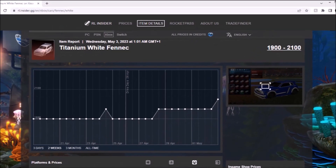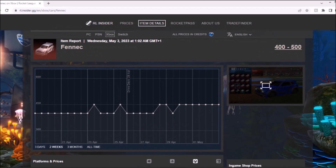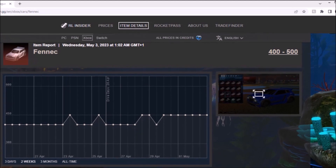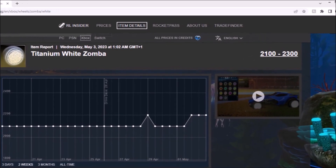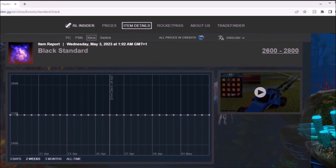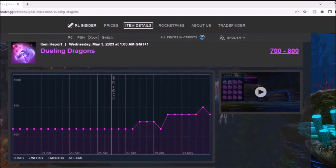Next up, the White Fennec — going up a little bit, so 2.1k, can't complain about that. I've got a regular Fennec, always going to be here, but not really that good for trading. The White Zomers going up a little bit as well, not really doing too much though. The Black Standard — as boring as you can get. The Dueling Dragons — going up a little bit, so not too bad.